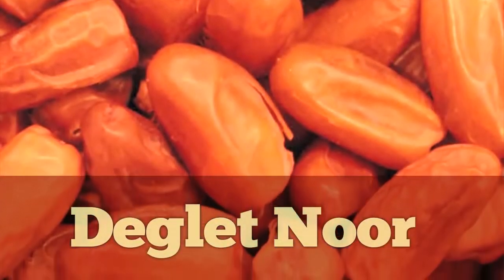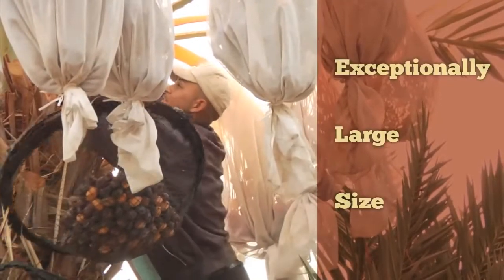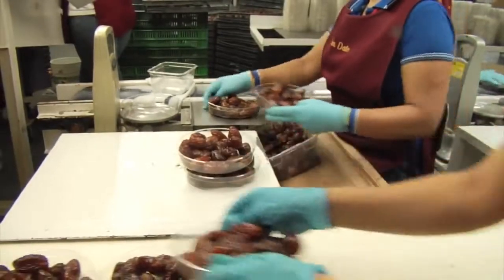Like most dates, including deglet noirs, the fruit is dried prior to being eaten. What really makes medjools so special is that they are exceptionally large, contain a large amount of fruit meat, and are extremely sweet.